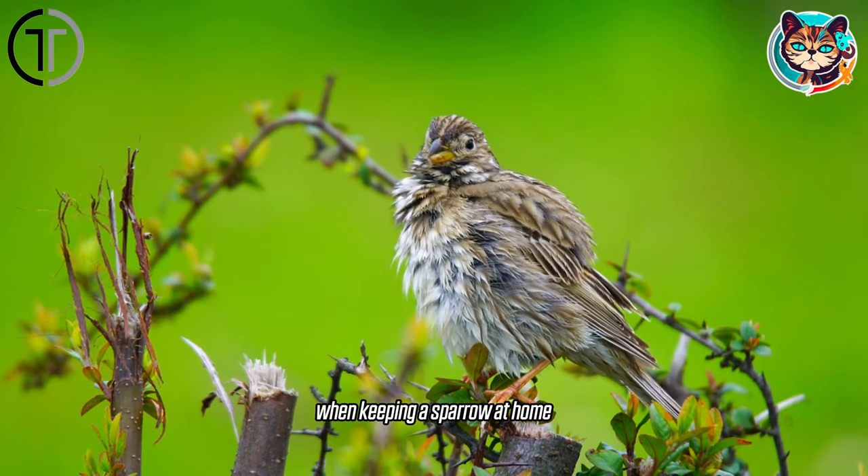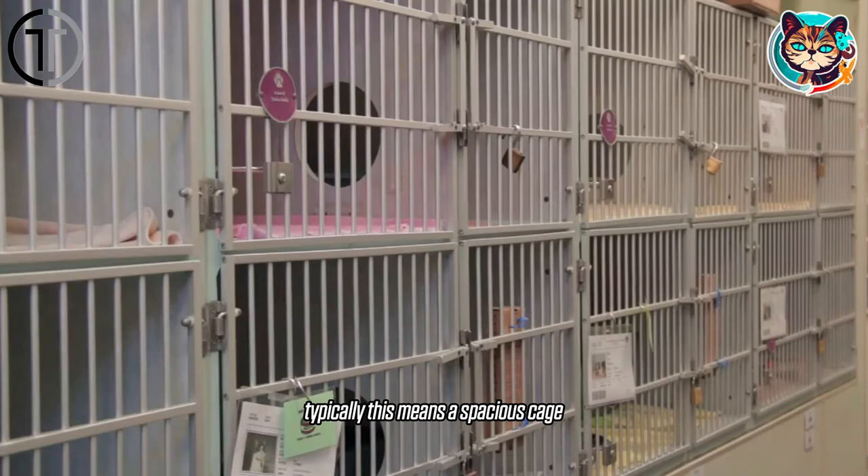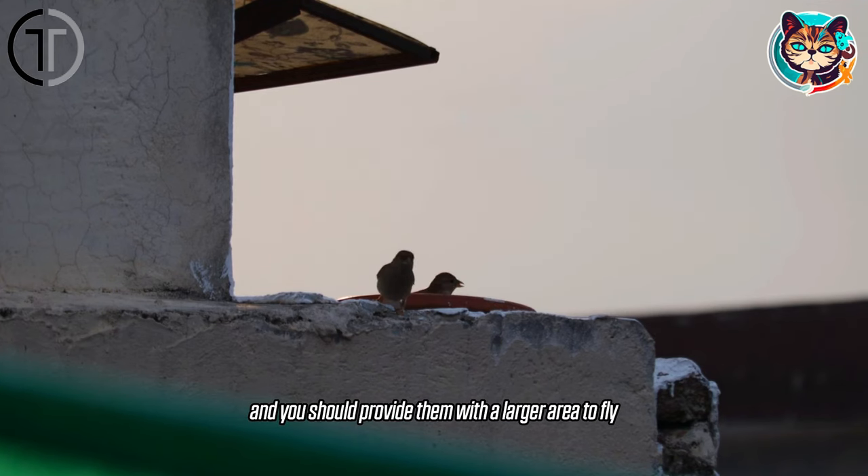When keeping a sparrow at home, you should create a safe and comfortable living space for your bird. Typically, this means a spacious cage that covers at least 10 square feet; however, sparrows are active birds and you should provide them with a larger area to fly.